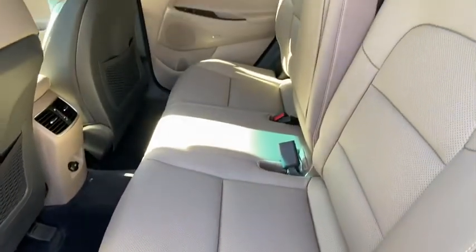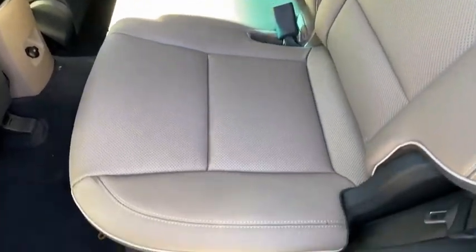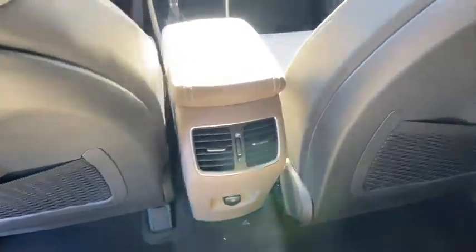Security system, fog lights, trip computer, electronic stability control, heated steering wheel, rear window defroster, leather seats, tachometer, power moonroof.